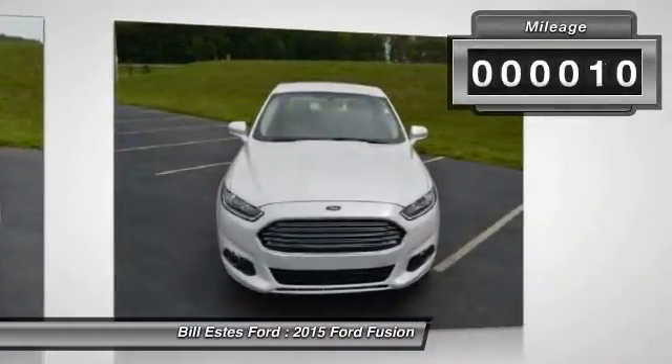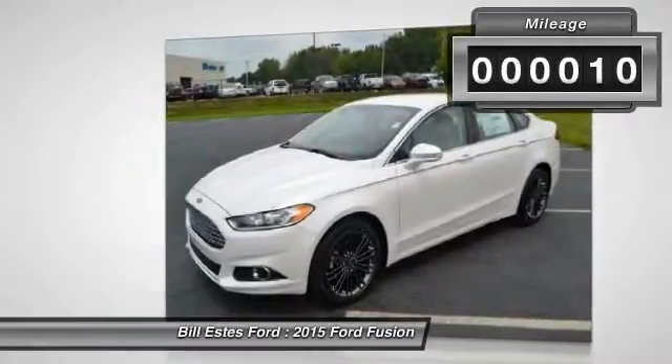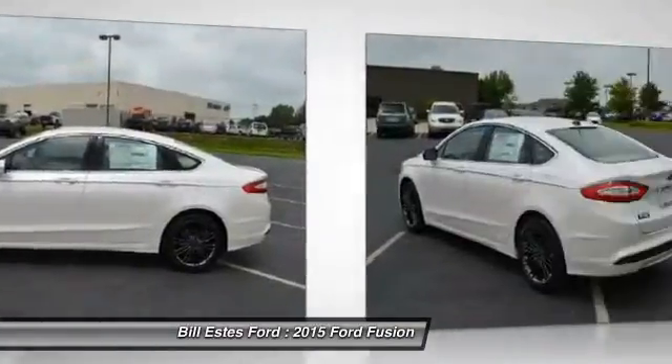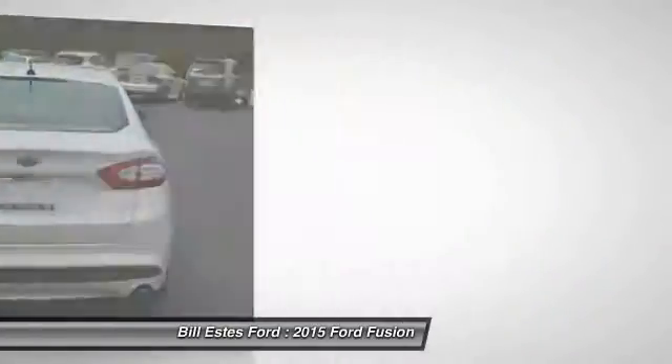Here are some of this vehicle's great options: power passenger seat, four-wheel ABS, air conditioning, adjustable steering wheel, driver lumbar, driver airbag, power steering, front floor mats.